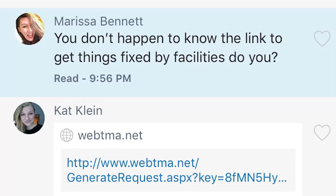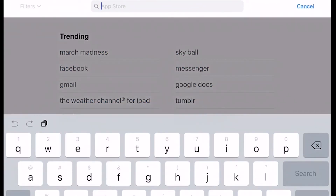A preview of the app has been launched, giving a test run to students, and is expected to reduce the amount of phone calls to the office.